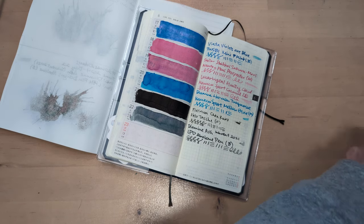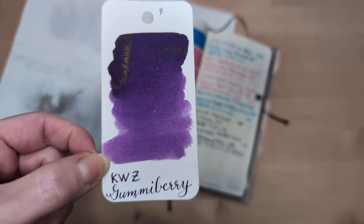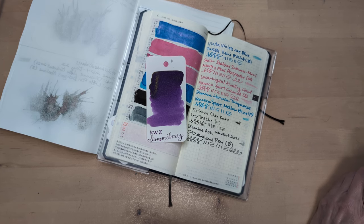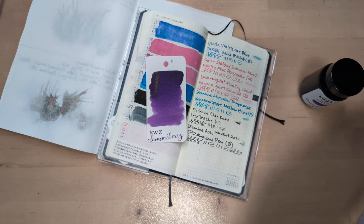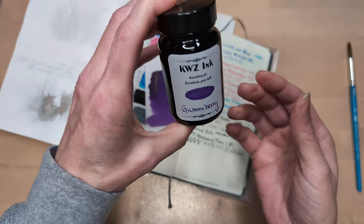New day, new ink. We're gonna do KWZ Gummy Berry. This was the first one I bought from them, and I really wanted to get it because I had heard mention of how good it smelled — which is a weird reason to buy ink. But it does smell good to me, like vanilla. I understand they add the vanilla scent because their mold inhibitor smells very strongly. Anyway, they come in very large bottles.